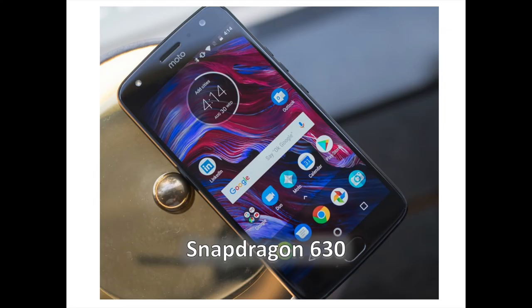Revisiting that Moto G5 Plus parallel: the Moto X4 ships with the Snapdragon 630 system chip, which is nearly identical to the Snapdragon 625 that powers the G5 Plus. The difference is the 630 is an octa-core Cortex-A53 chip running at up to 2.2GHz and supporting LPDDR4 RAM, while the 625 runs at up to 2.0GHz and supports LPDDR3 RAM. Both are made on the efficient 14 nanometer manufacturing process, which ensures great power-saving features.